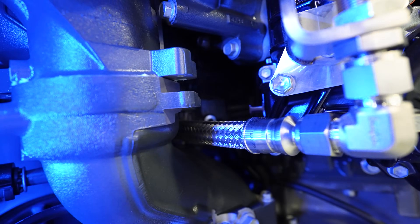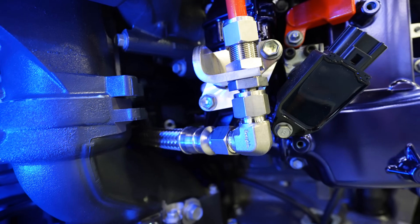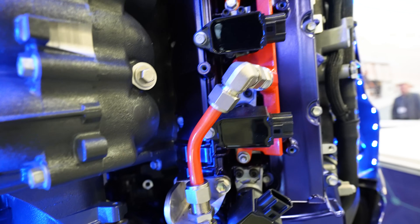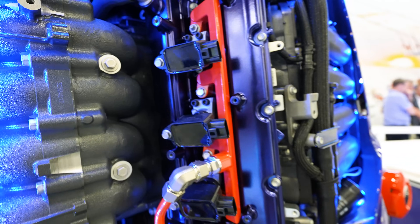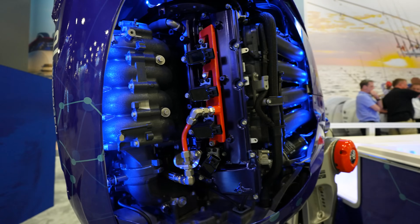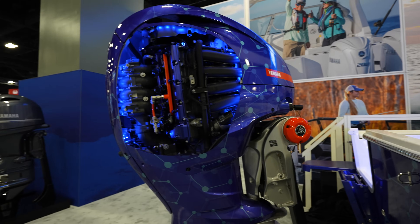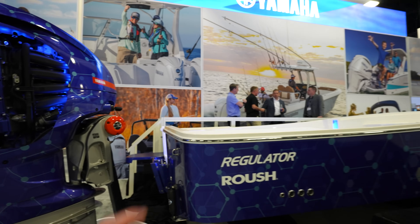That is a huge line. Let me kind of brighten this up so we can see that. Looking really good — it's a huge, huge line, probably like half inch or three quarter inch, goes up to this pipe here. So just kind of a difference in the fuel rail. I don't really see much other than that, and I don't really see anything as far as information goes.